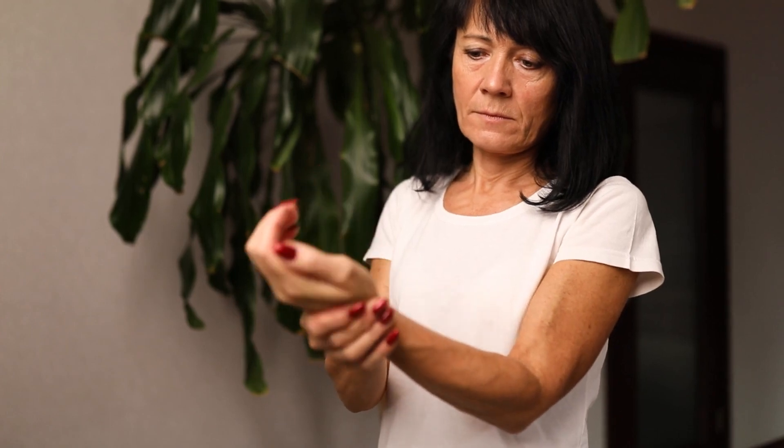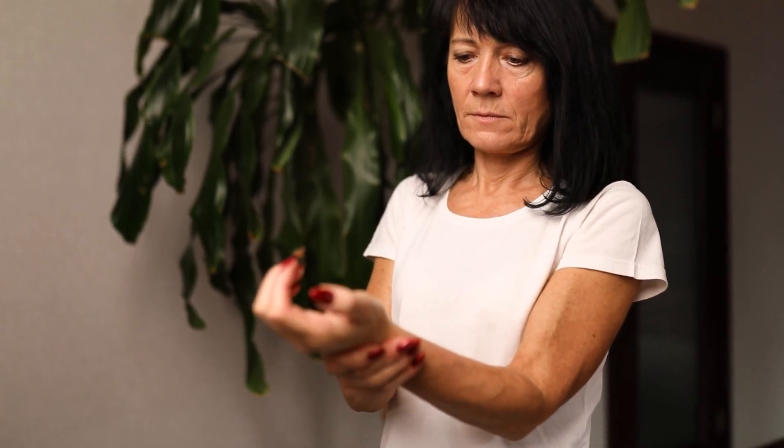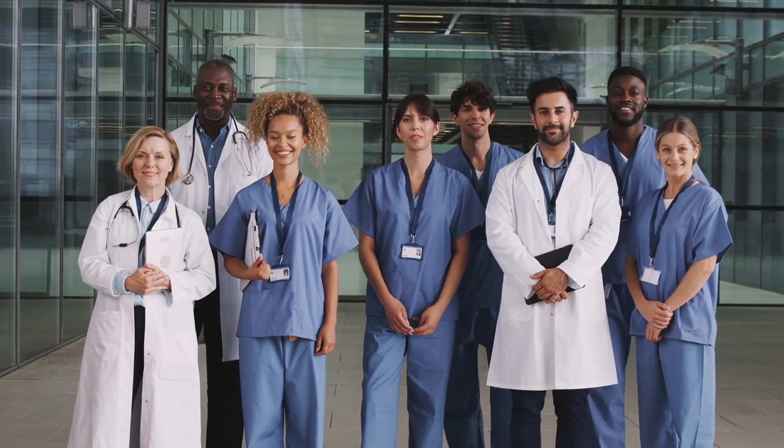Remember, knowledge is power, so keep researching, stay curious, and prioritize your well-being. Until next time, take care!